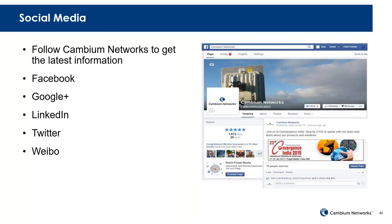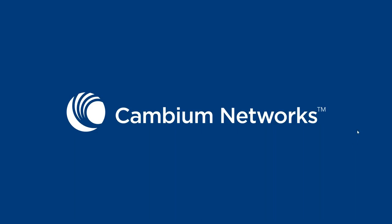Social media — of course we're all over social media. Feel free to look me up. Shoot me a tweet, text, or LinkedIn notice and I'll get it. And that's about it — I will at this point take some questions.